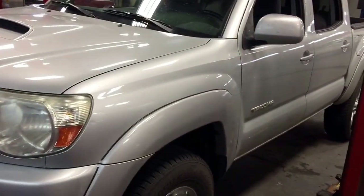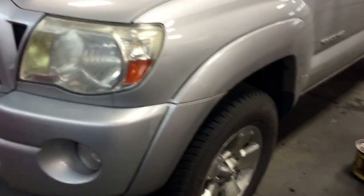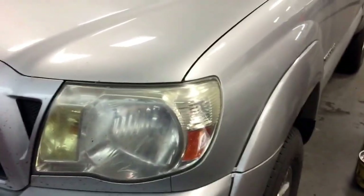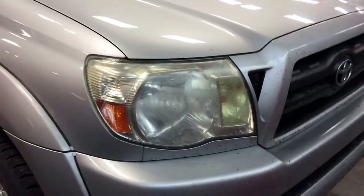Hi, this is Andy Lam from Mayfield Toyota Priyon Supercenter. Today I would like to present you our 2007 Toyota Tacoma double cab, and this is the unit in silver in color.